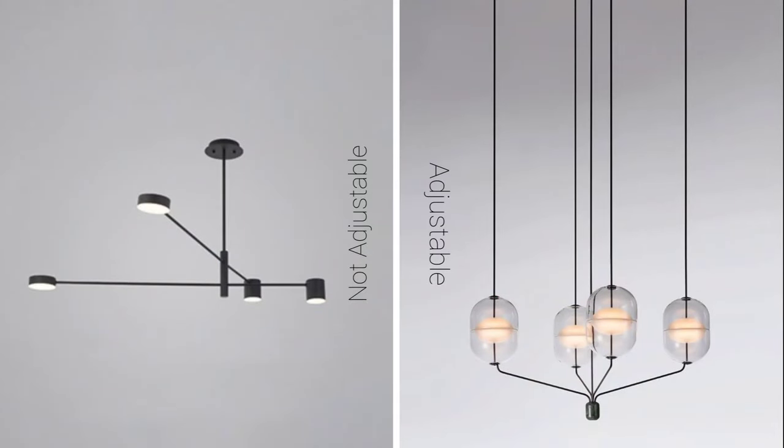We have lighting pendants that have fixed heights — they're usually metal and you fix them directly to the ceiling; they're not adjustable. We also have pendants that are adjustable, most times with a string that you can pull to make it longer toward the floor or shorter toward the ceiling. This is very important to think about when selecting your pendant.